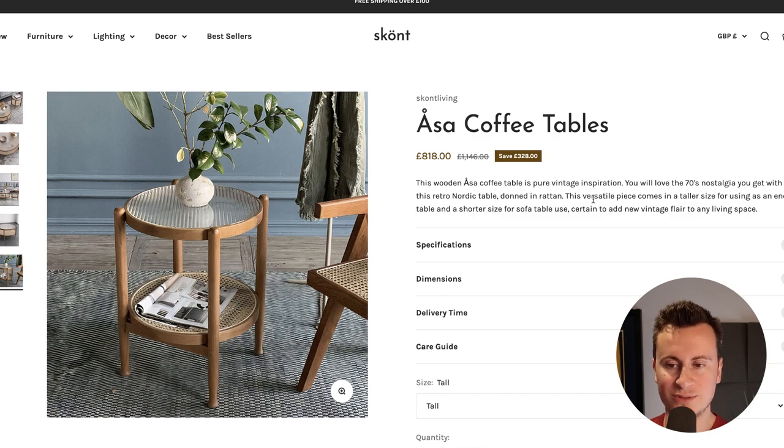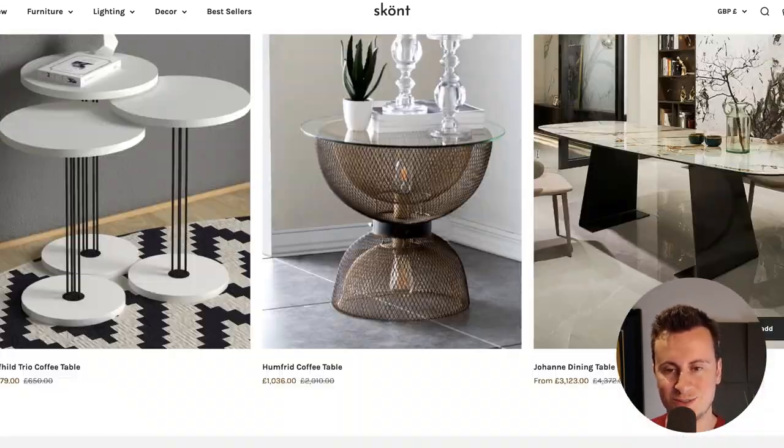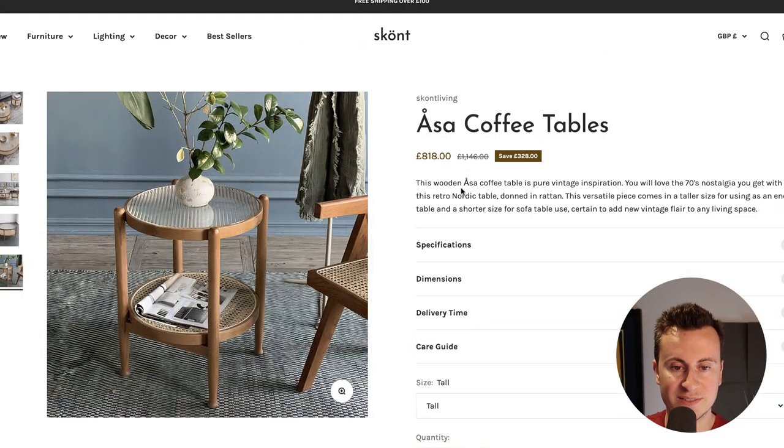I managed to track down the coffee table they were advertising — £818 — with the same product page layout and recommended products. Obviously a very expensive product, but going back to that high-ticket marketing strategy: if they're working on a 50% margin they can afford to spend £400 to acquire a customer. If you work on a basis of about £5 CPM, for around £400 you can reach 80,000 people give or take. So to find one person in 80,000 willing to buy this coffee table, they're obviously able to make that work.